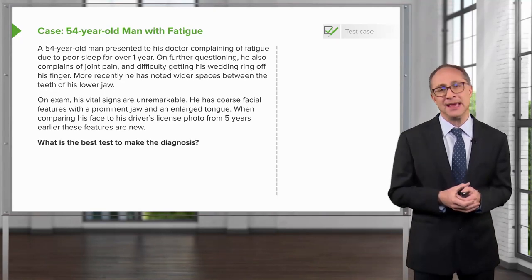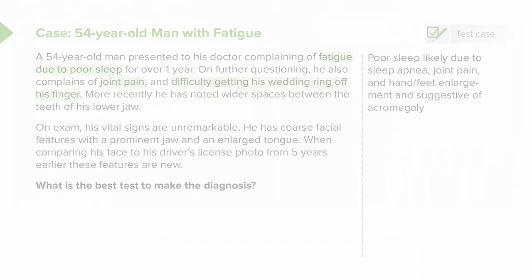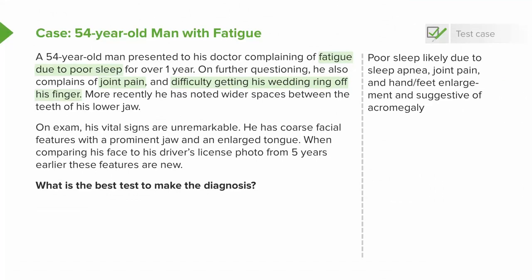What is the best test to make the diagnosis? In reviewing the history and presentation of this patient, we note clinically that he is hypertensive, he has sleep disturbances, probably from sleep apnea, joint pain, and enlarging hands and feet, which are suggestive of acromegaly.